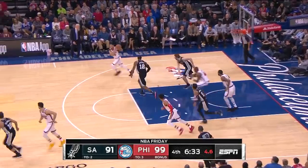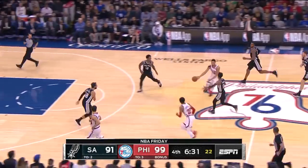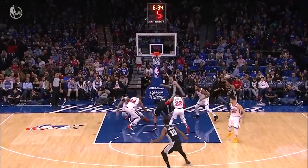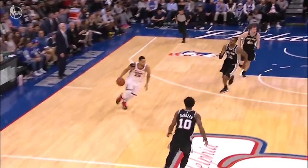Aldridge — a lot of bodying — and loses the rock. That was a great strip by Simmons. Die ball to the rim. Keep an eye here now — there's the strip right there by Simmons. There he goes.